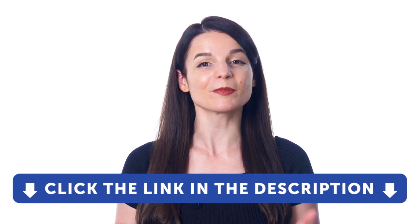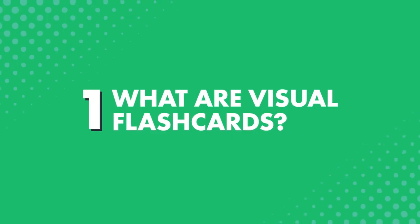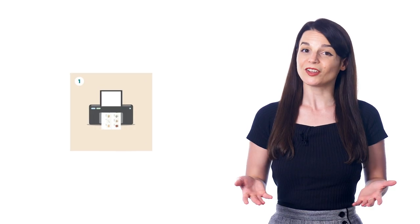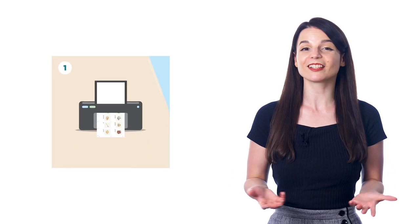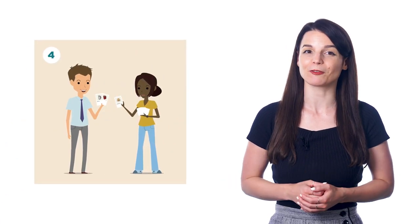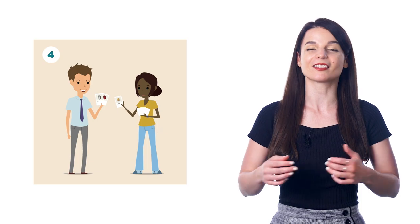Just click the link in the description to get your free lifetime account right now. First, what are visual flashcards? Visual flashcards are printable, illustrated flashcards that teach you over 1,500 of the most common words across 60 topics. Just download the PDFs, print them out in two-sided format, cut out the flashcards, and start learning.